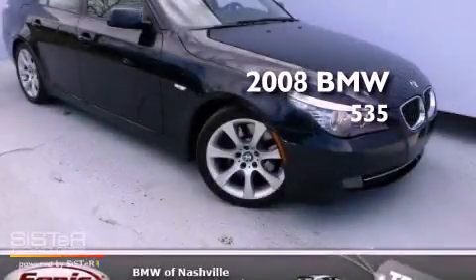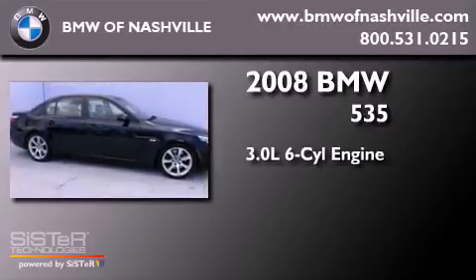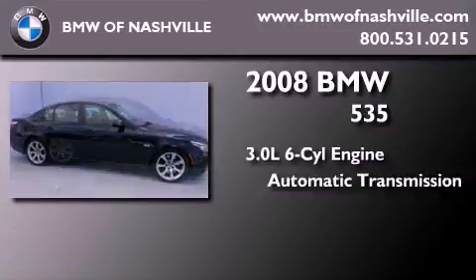This is a 2008 BMW 535. It has a 3.0-liter six-cylinder engine and an automatic transmission.